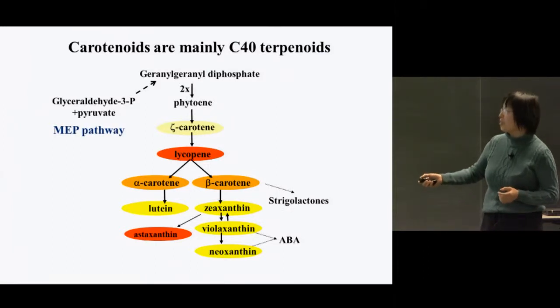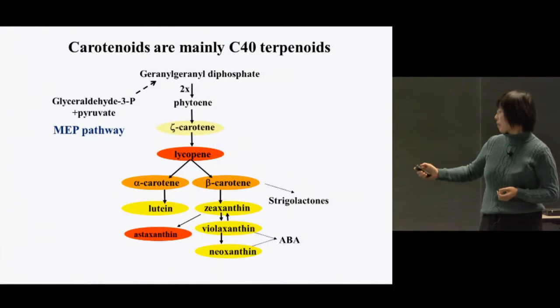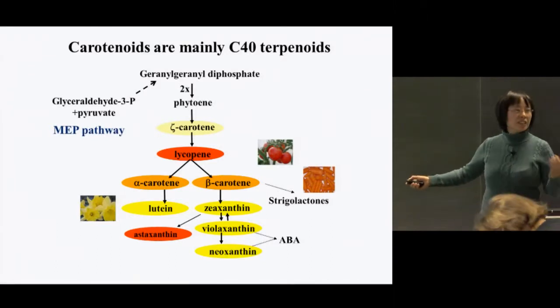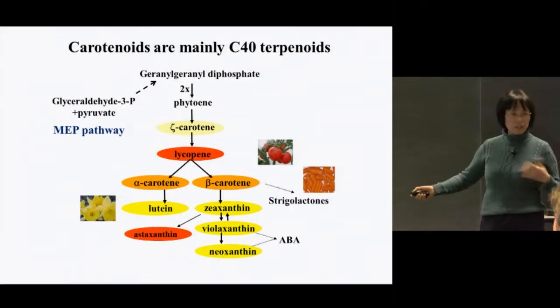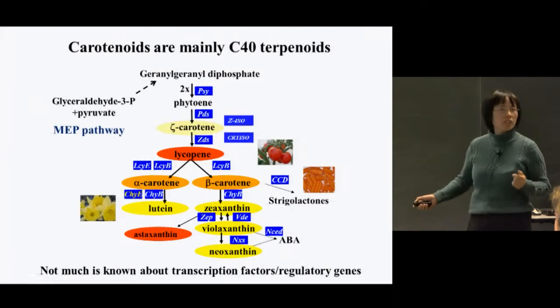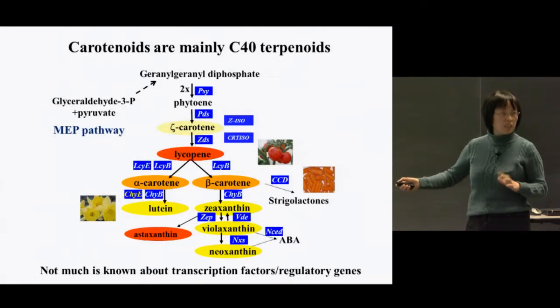Different carotenoids have different colors. Tomato fruits accumulate a lot of lycopene, so they are red. Carrots and sweet potato accumulate a lot of alpha-carotene and beta-carotene, giving orange color. Daffodil and marigold flowers accumulate a lot of lutein, so they are yellow. All the genes involved with the carotenoid biosynthetic pathway have been cloned, but we still don't know much about the regulatory genes or transcription factors that control carotenoid biosynthesis.